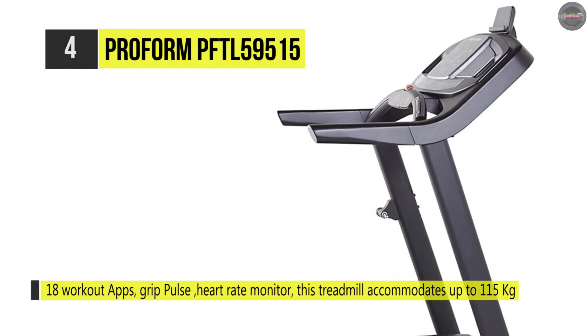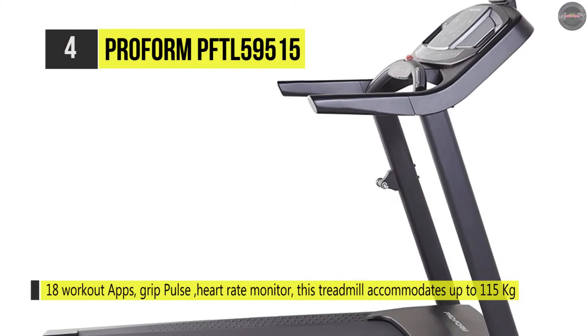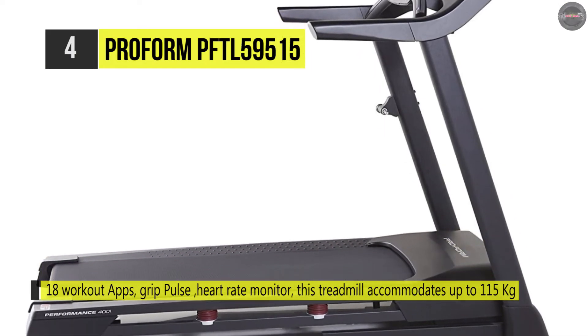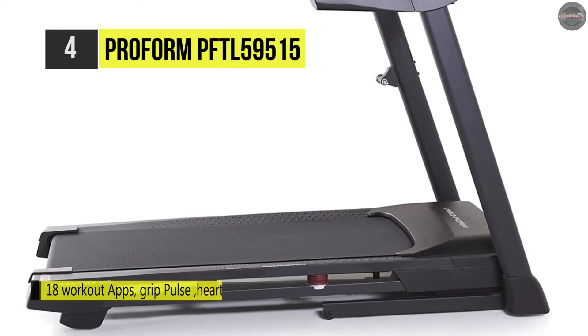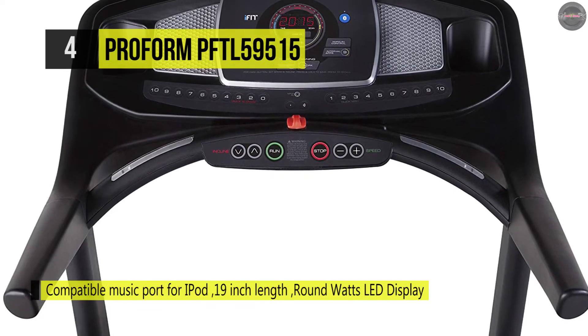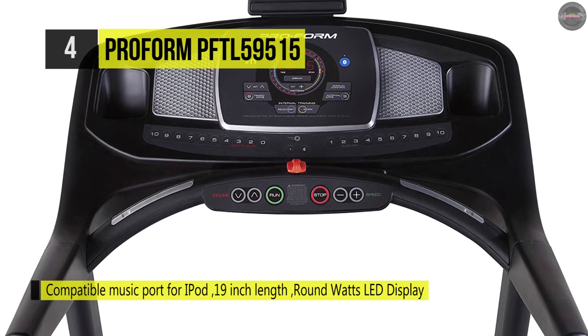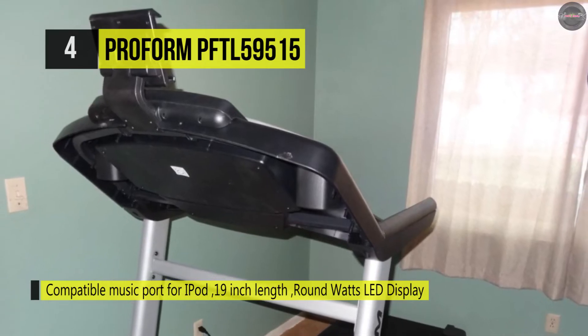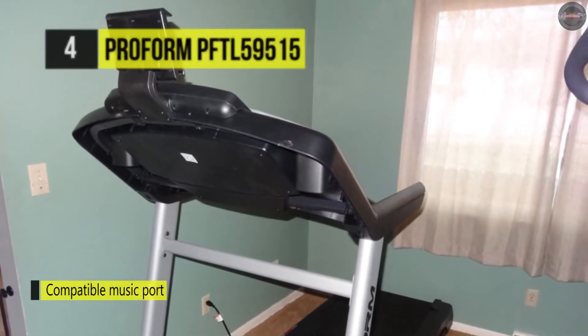It is provided with built-in workout apps to push yourself with 18 programs designed by certified personal trainers. The 55 inch length gives your legs plenty of room to stretch out your stride, and the 20 inch width allows your upper body extra elbow room. Also, this heavy duty treadmill can accommodate up to 115 kg.